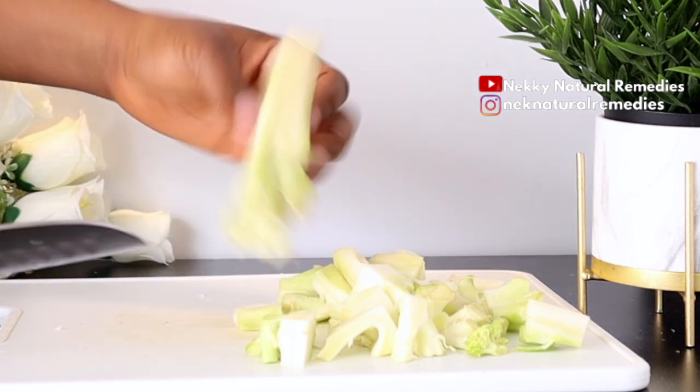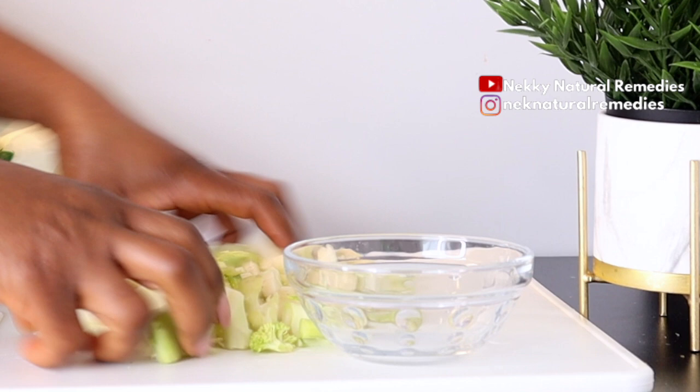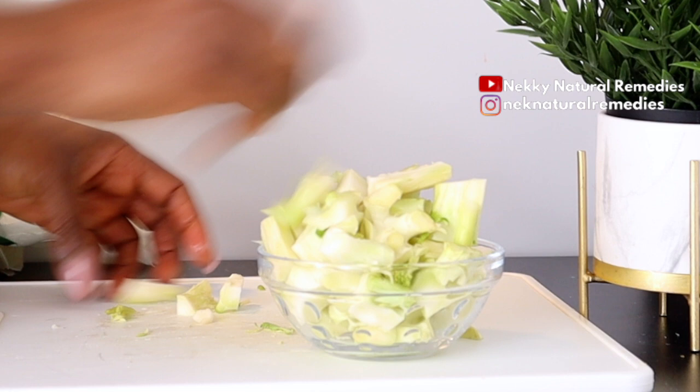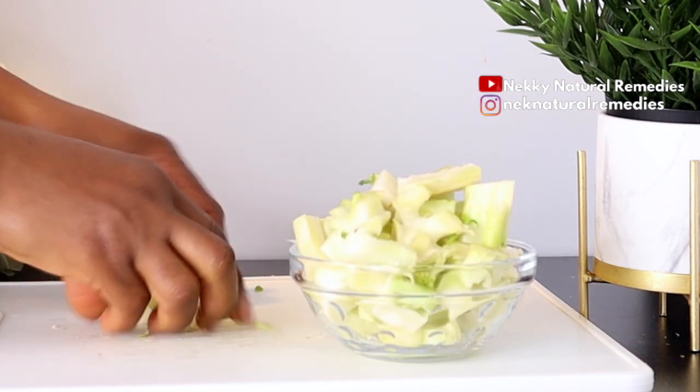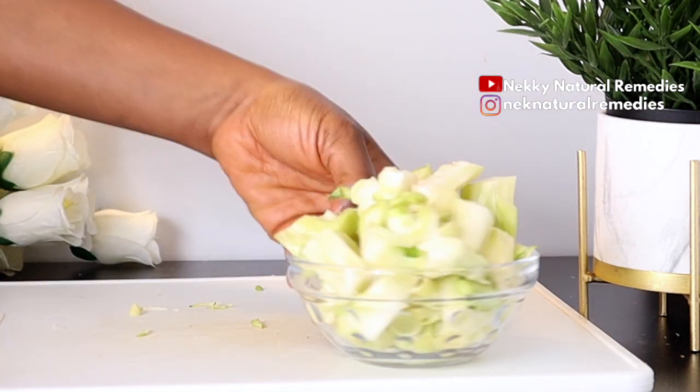It protects your skin from getting dry and from wrinkles. Broccoli also has many anti-cancer effects, which include protection against skin cancer. It also protects your skin from sun damage. Adding broccoli stalk to this drink will help speed up the renewal process of your skin and give your complexion a natural glow.